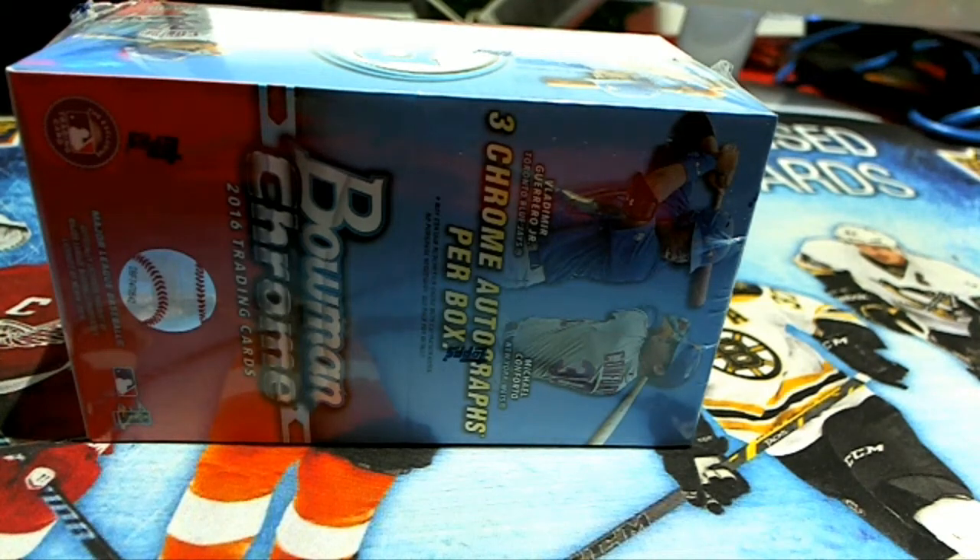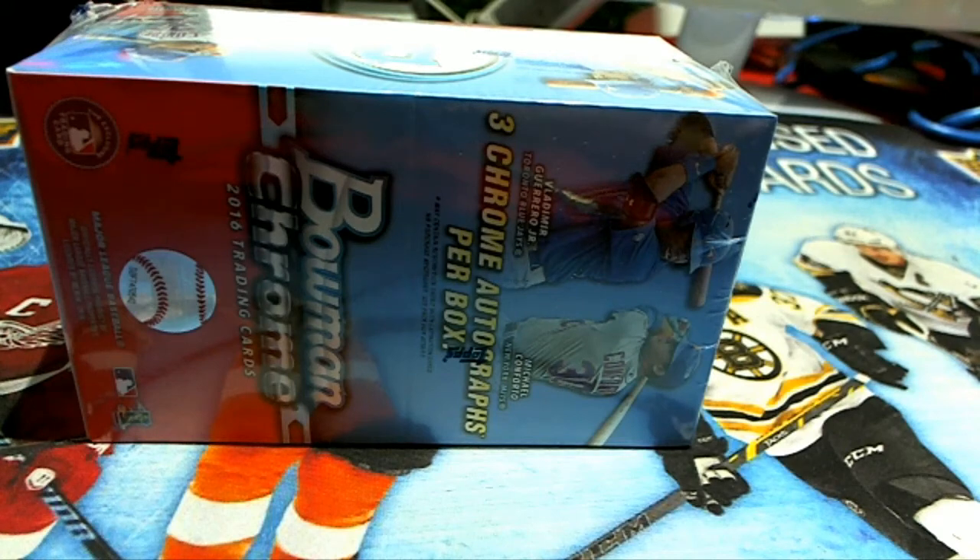Here it is guys, 2016 Bowman Chrome Baseball Vending Box. Venmay730 at gmail.com. Let's do it.